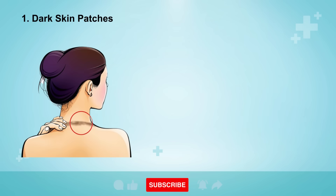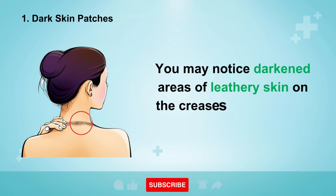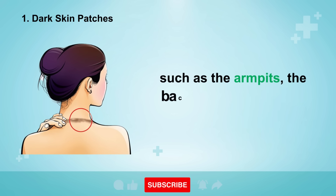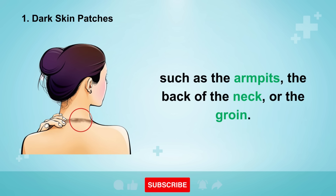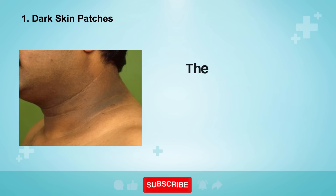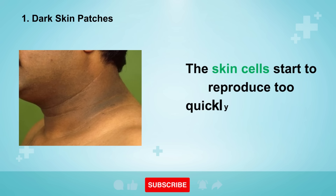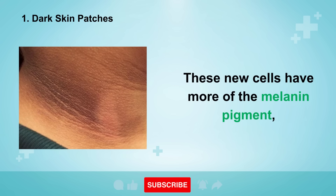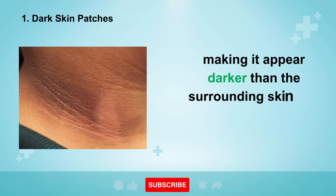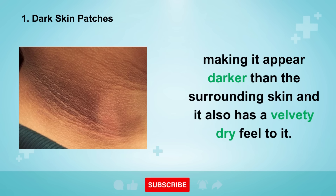Sign number one is dark skin patches. You may notice darkened areas of leathery skin on the creases and the folds of your body, such as the armpits, the back of the neck, or the groin. When there's too much sugar and insulin in your blood, the skin cells start to reproduce too quickly and at a rapid rate. These new cells have more of the melanin pigment, making it appear darker than the surrounding skin, and it also has a velvety dry feel to it.